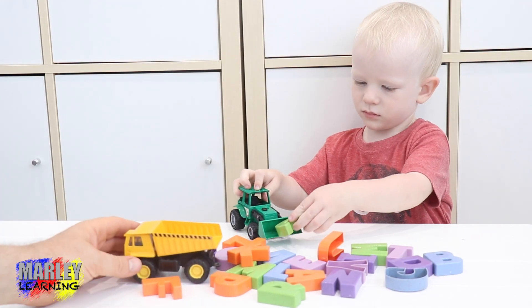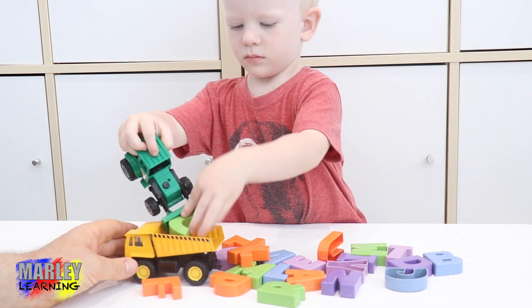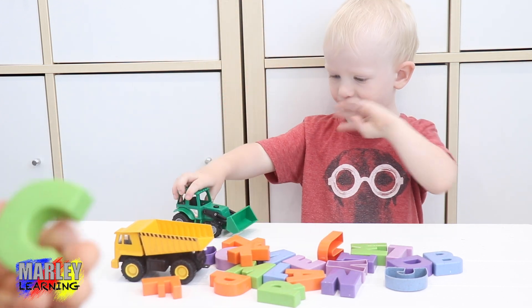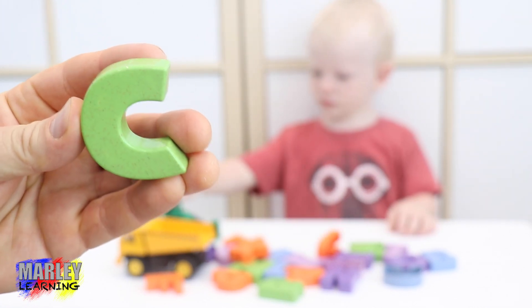Here we go, here comes another letter. What have we got Marley? Oh there we go. Here we go. What's this one? This one is letter C.